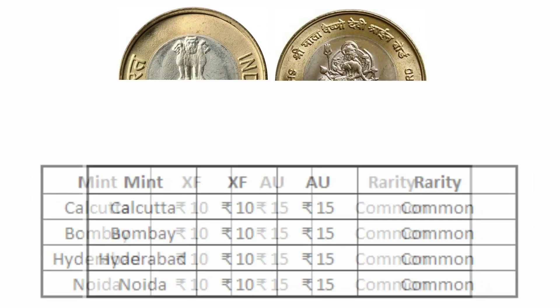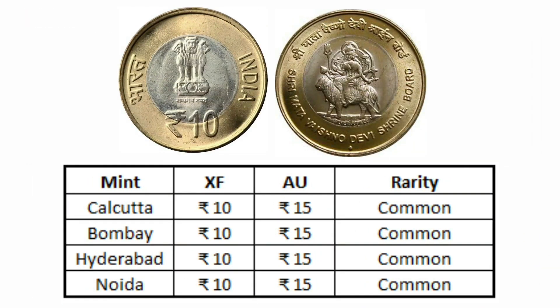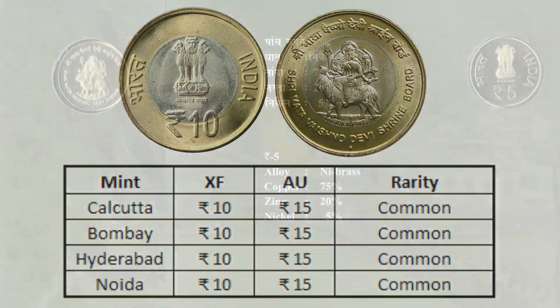A 10 rupees coin value is also the same — you will get not more than 10 rupees even in extra fine condition, and 15 rupees only in almost uncirculated or uncirculated condition. This is due to huge circulation; the coins aren't rare at any point and might increase marginally on metal value if you hold them for a few decades.